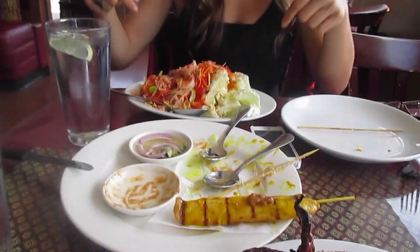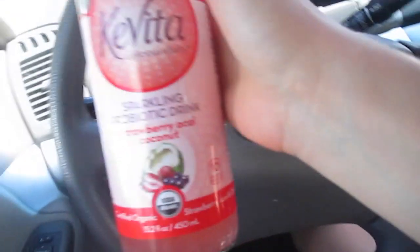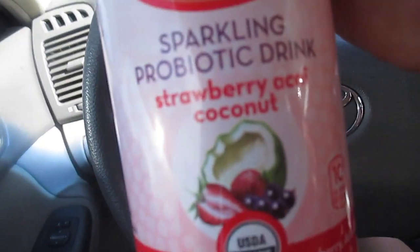We just got done picking up some groceries. I wanted to share this Kavita sparkling probiotic drink — of course we got the coconut strawberry acai flavor, it's amazing. We got some vegetables and we got a triple berry pie for Grace's birthday. Grace's birthday was March 3rd and my birthday is March 13th — I'm going to be 18 years old! We're going to go watch some movies, play Apples to Apples, and get ice cream.